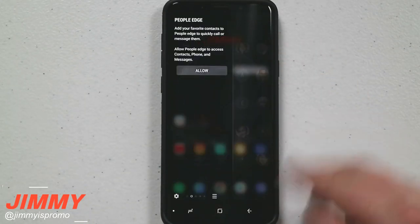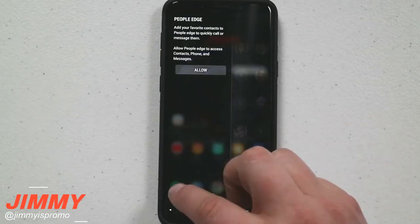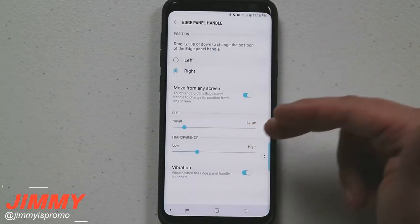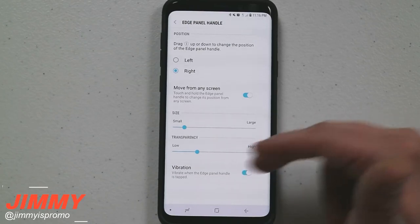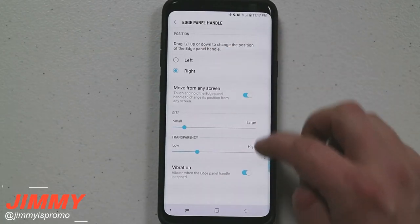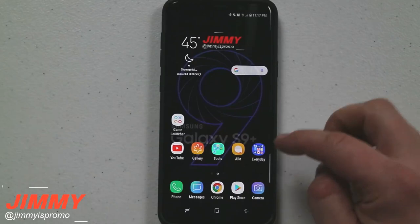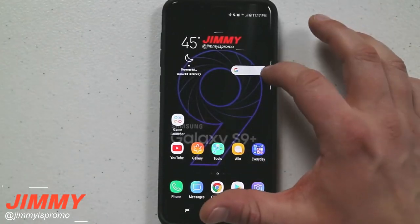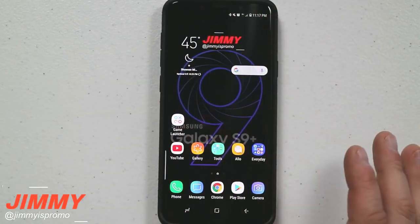On older phones from 2017, you would have to open up your edge panel, click on settings, head to the top right-hand side, and click on edge panel handle to make it smaller or larger, adjust transparency, enable vibration, and change it to the left or right, or bring it up and down. Now it's super easy — great for gameplay or if someone else is using your phone and they are left-handed.